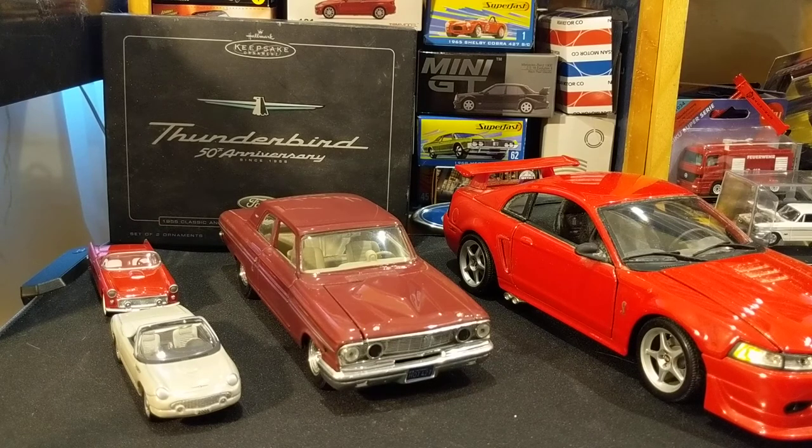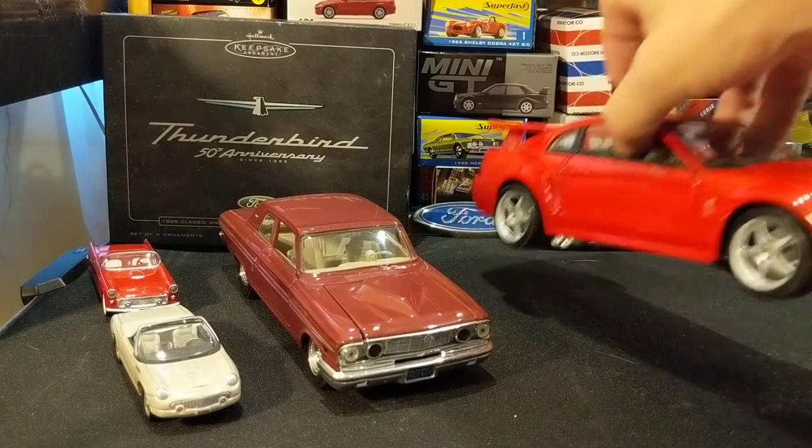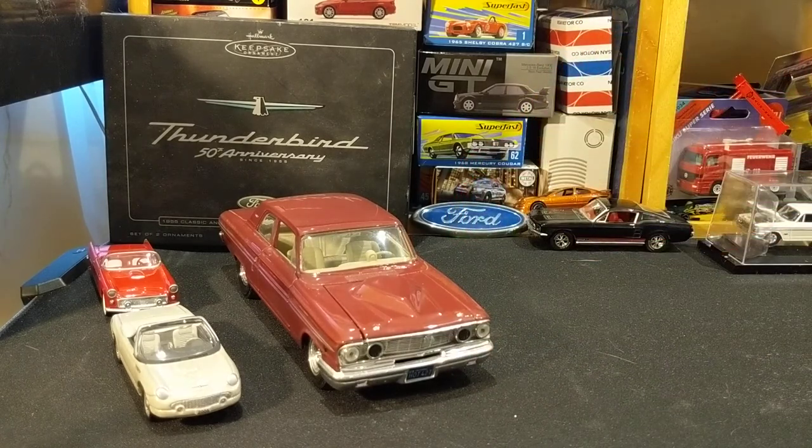Thank you all for watching. Comment down below. Rat Black and Gary — sorry, George, George's Miniature Cars — guys, please give me a pass on the 1/18th scale. I just couldn't resist. Thanks for watching. Good night.